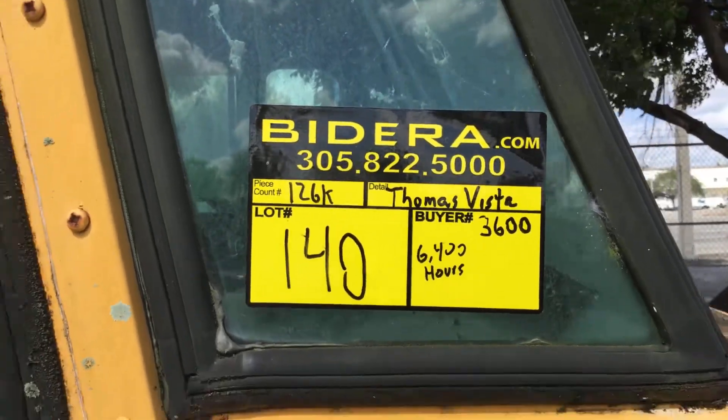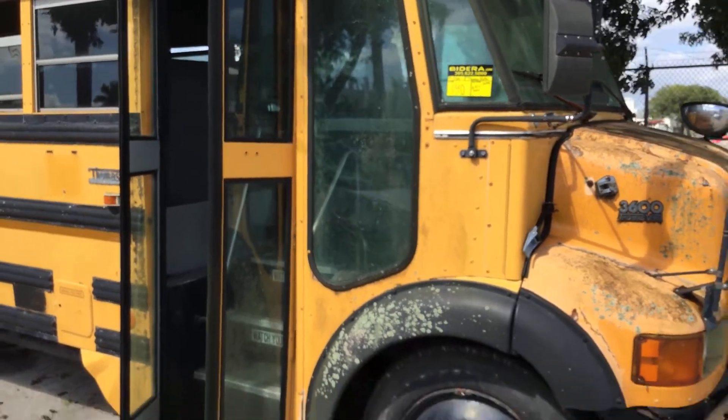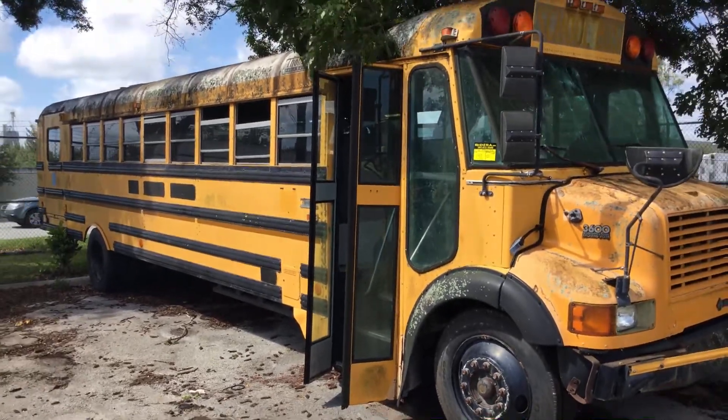Hot number 140 is a 1998 Thomas Vista International School Bus — specifically a Thomas Vista 3600.